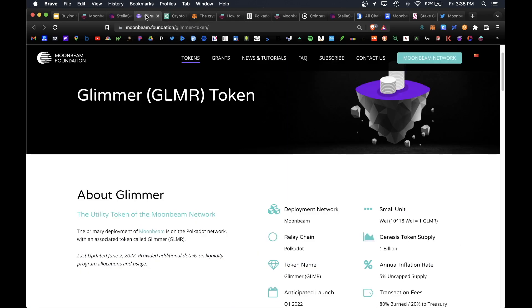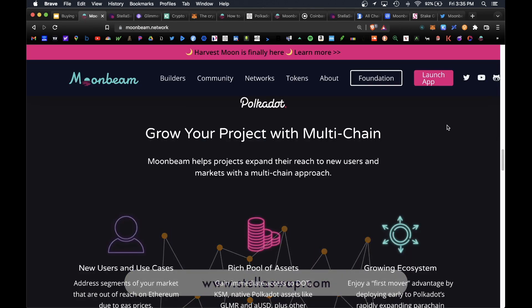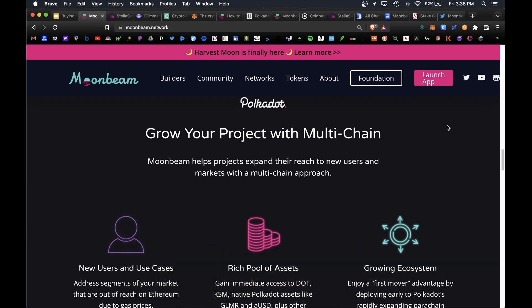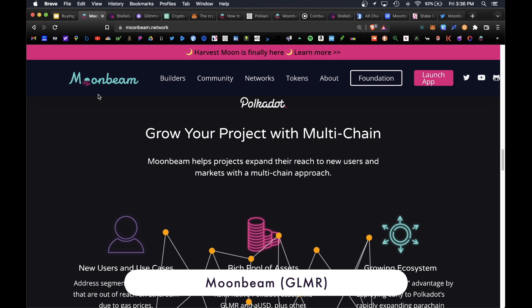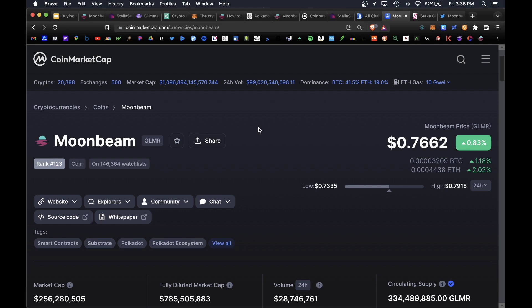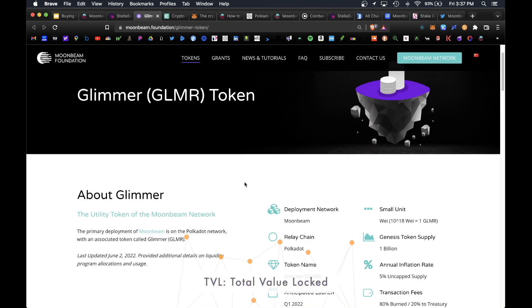Moonbeam is Polkadot's official Ethereum virtual machine that allows you to port Ethereum apps onto the Polkadot ecosystem. Any Ethereum project that wants to run on the Polkadot network requires the Moonbeam token, so that's why I'm super bullish on this coin. Currently Moonbeam is trending at the 76-cent price point and it's heavily undervalued in my opinion. If you look at DeFi Llama, Moonbeam is ranked number 22 with over 190 million total value locked in its DeFi ecosystem.